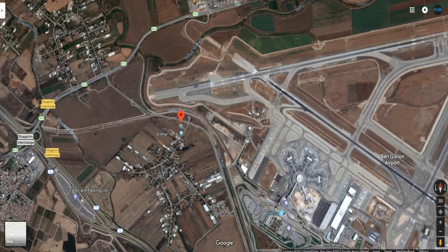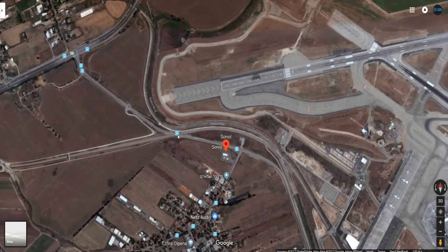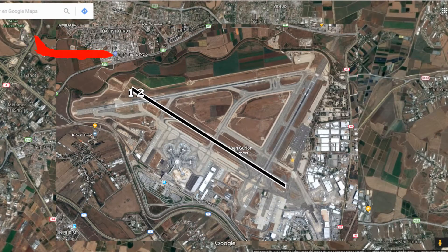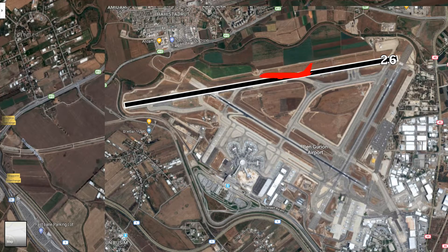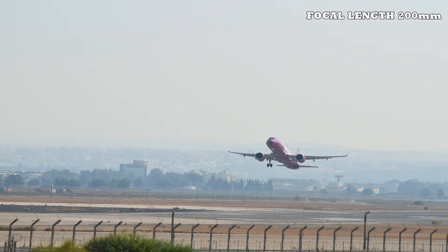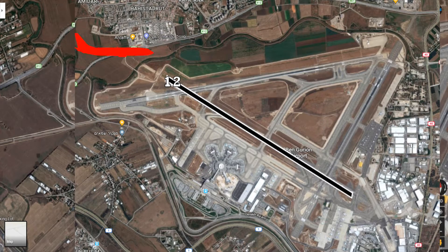Next to the gas station there is another spot called Agesher, meaning 'the bridge.' It's pretty close to the gas station — about 5 minutes walking. From this spot you can also take pictures of takeoffs on runway 26 and 30, and landings on runway 12. From the bridge you can actually see the runway and get great shots like takeoffs on runway 26 and landings on runway 12.